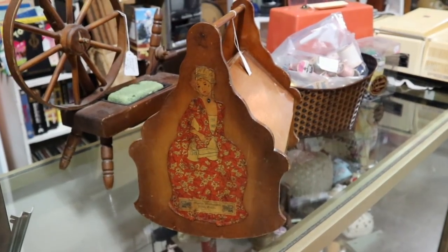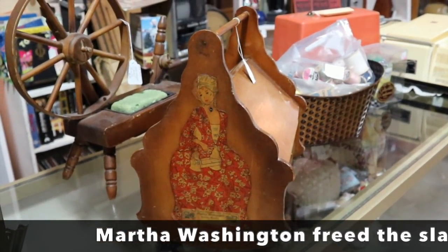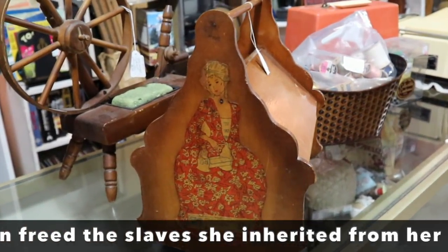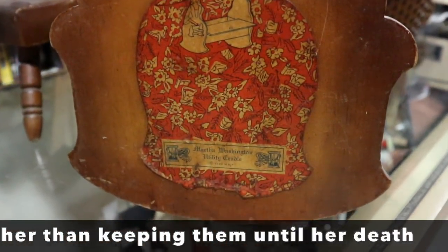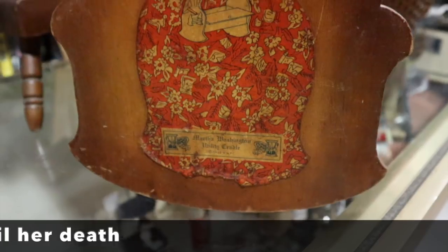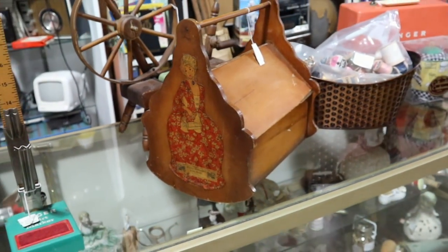Even though she would have had people to do that for her, Martha Washington somehow became synonymous with sewing. So there are sewing cabinets called Martha Washington cabinets, and this is the utility cradle. This is 1932 — the 200th anniversary of George Washington's birth.